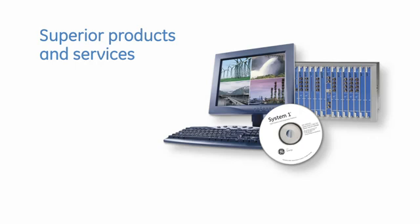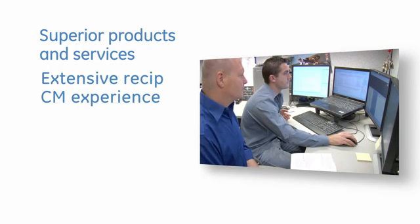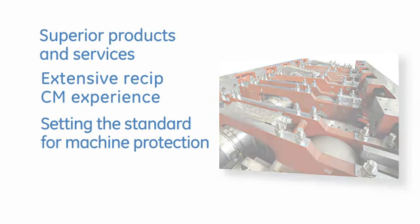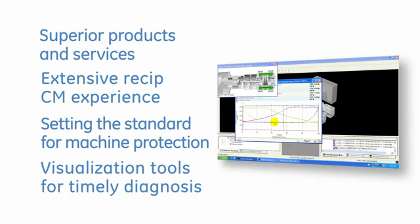GE Energy delivers superior products and services to support every aspect of our customers' ReSIP applications. Our vast experience with ReSIP condition monitoring has produced the most rugged and innovative transducers available today. Our machinery protection systems, with a wide array of ReSIP-specific modules, set the standard for other systems in the industry, and our System 1 software provides the most effective visualization tools for timely diagnosis and informed decisions.